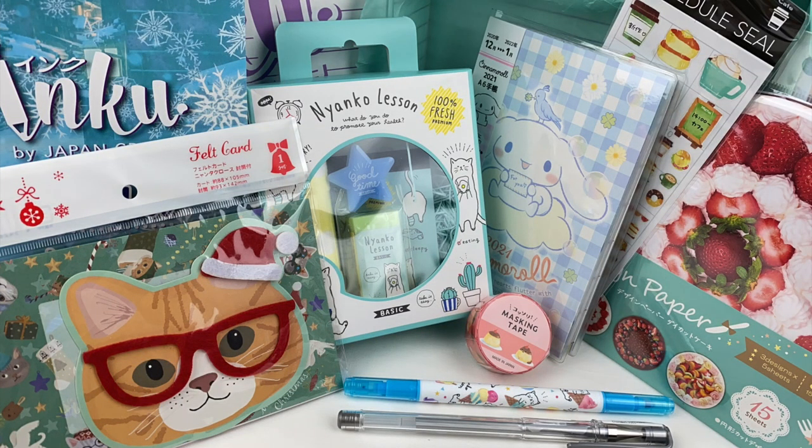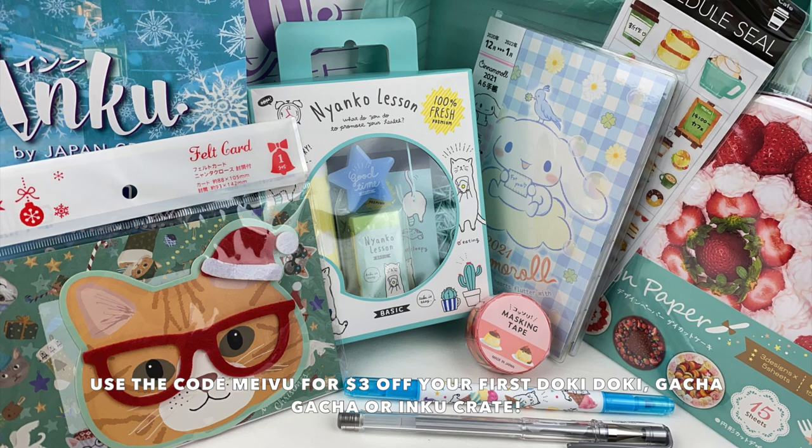So that was everything that was in the December IncuCrate. My favourite item from this month is the cat Christmas card, as I love the 3D felt detail. Let me know in the comments which item was your favourite. If you guys want to check out IncuCrate, I'll leave a link to their website and my discount code in the description box below. I hope you guys enjoyed watching, and I'll see you guys next time. Bye!